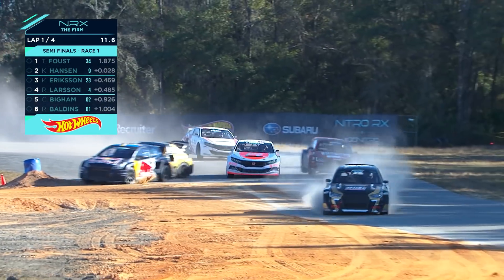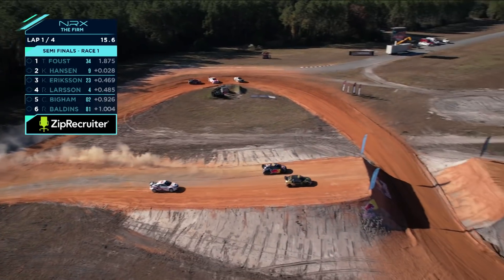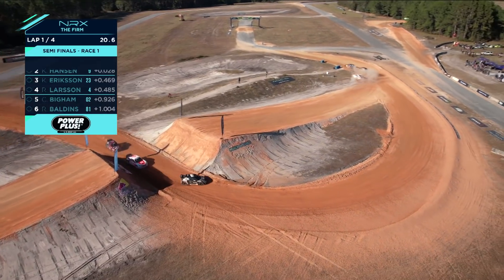Larsen sideways! Somehow holds up! Tanner's still going straight. I could not believe he didn't drop in right there. Two cars following him over the gap jump there. Robin Larsen and Kevin Hansen almost backed out, but they just had enough space to clear him.